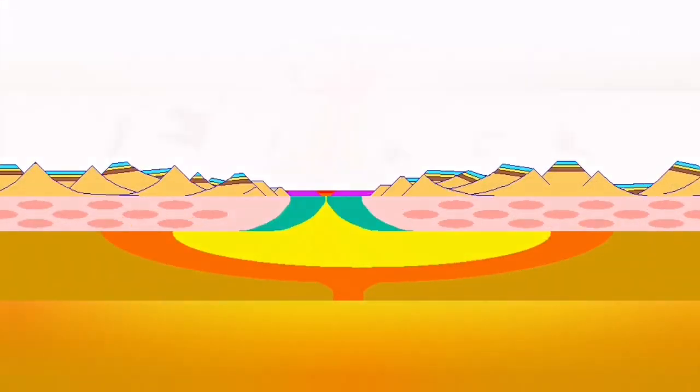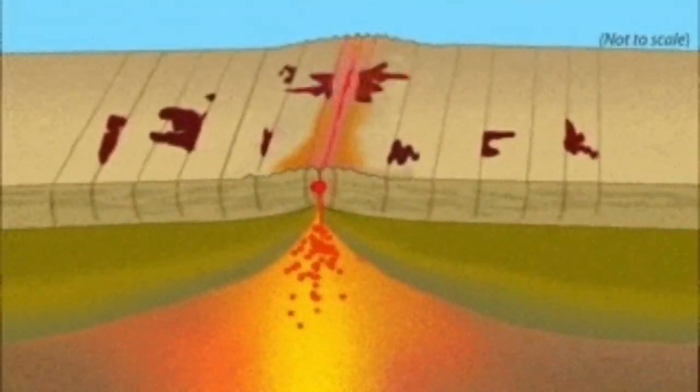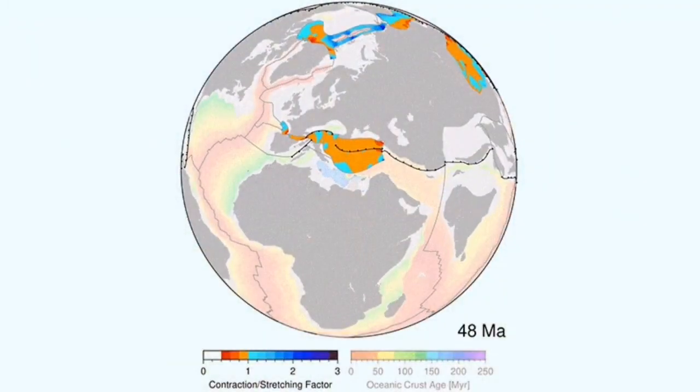The land is extended — the Earth's lithosphere is extended there. It's spreading, and this spreading creates new land by the magma coming up because the pressure is removed.